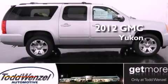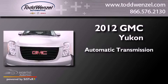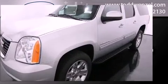This is a brand new 2012 GMC Yukon. This SUV has an automatic transmission, a 5.3 liter V8, and the added capability of four-wheel drive.